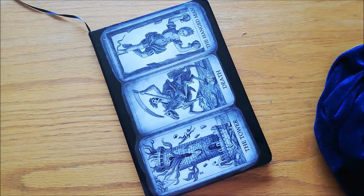Hi, I'm Matt from Tubby Tarot and today I'd like to take you through all my Oracle cards. Let's go!